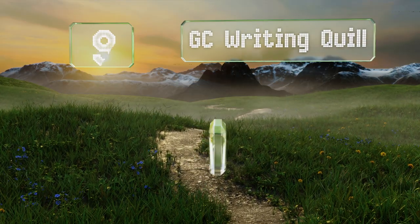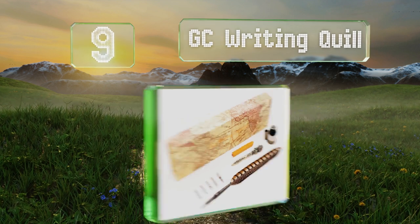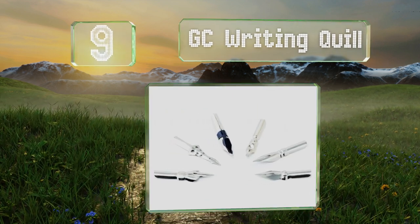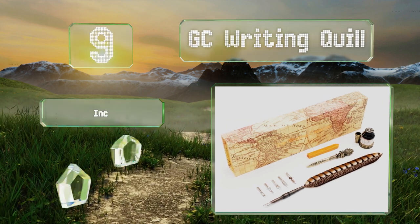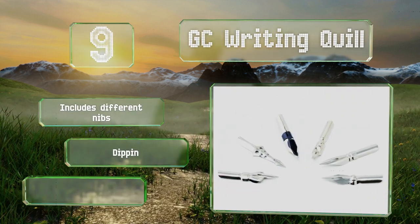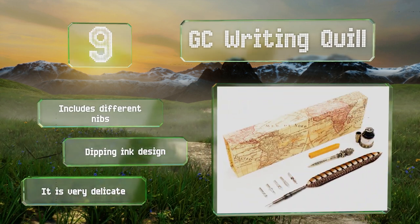At number nine, this GC Feather Writing Quill is perfect for calligraphy enthusiasts who value old-fashioned methods for crafting documents. It comes in a handsome gift box decorated with an antique-style map motif, as well as sealing wax for adorning letters. It includes different nibs and is a dipping ink design, but it is very delicate.